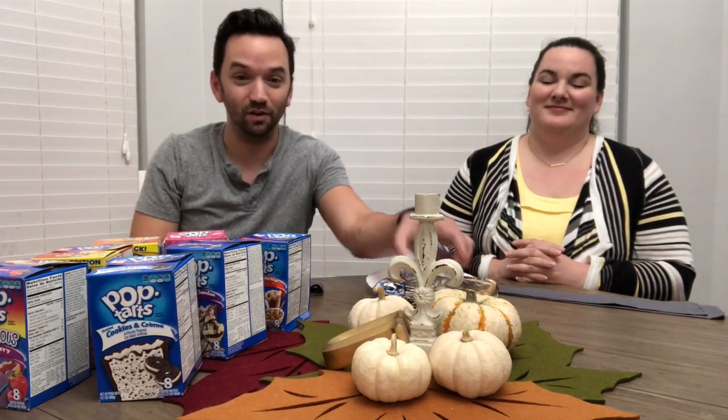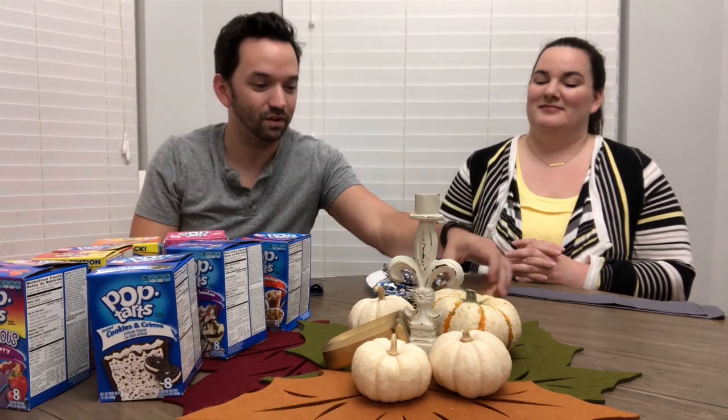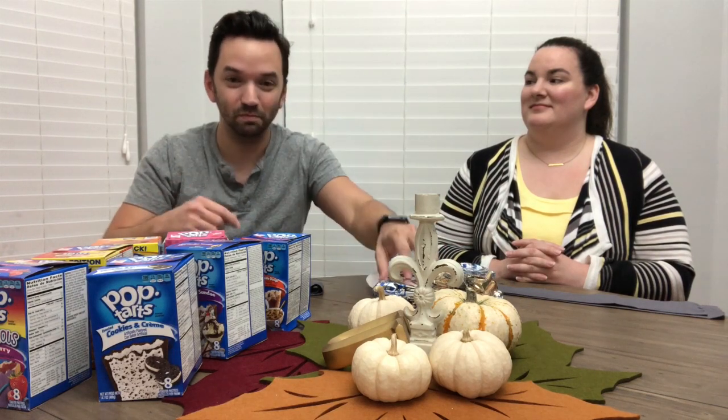I'm going to put the boxes so when I edit this I'll put what flavors in a little thing across the bottom of the screen so you can know what we're getting into, but they are essentially in blind bags — except for this one, which is gold — but we're gonna be blindfolded. We'll just pick one up, open it, take a bite, I'll pass it to Sarah, she'll take a bite, try to guess what it is, and then we can identify what it is based on the frosting on the box.